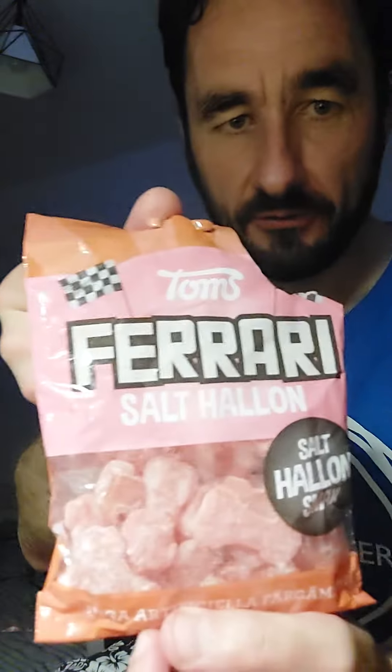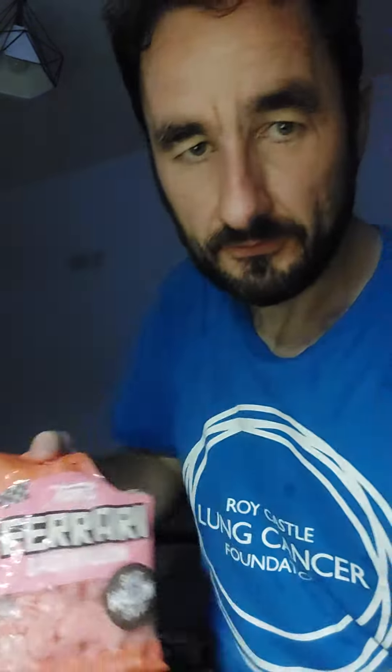I recommend that you try a Ferrari from Sweden — give it a go. Nice.